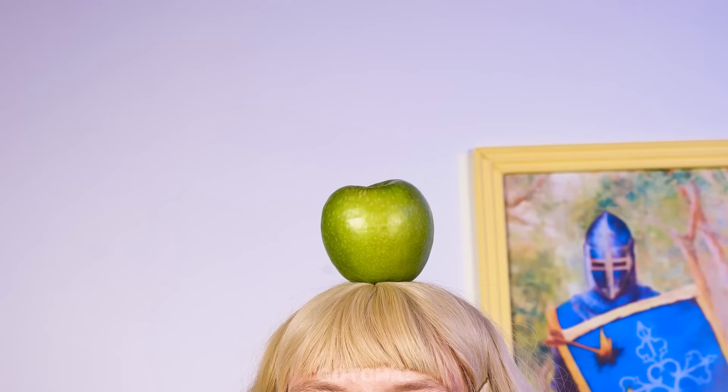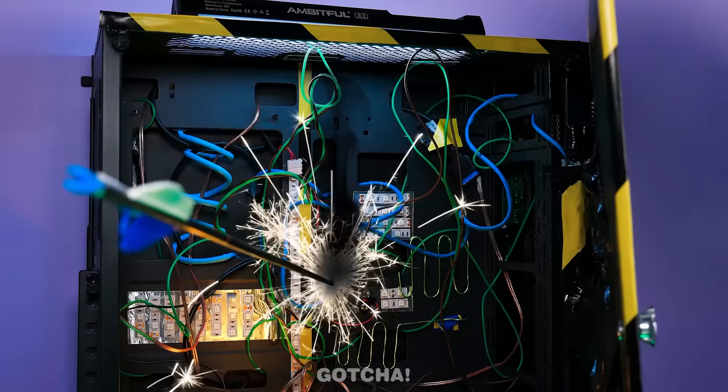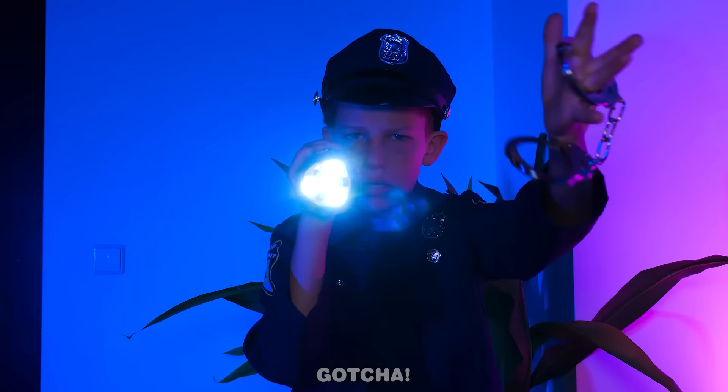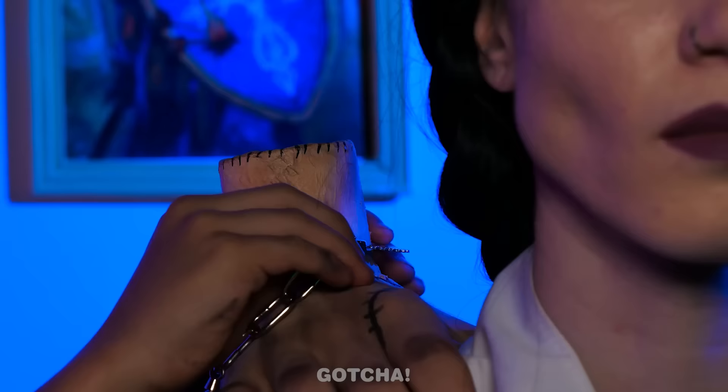An apple on Enid's head — Wednesday's about to shoot it with an arrow! I'm so nervous! Stay still. Wednesday missed the apple, but it went straight to the electrical panel! The lights went off! There's a cop! You're blinding me! You two broke the lights — you're both going to jail! What? I'm not leaving without Thing. Then the hand is under arrest too! Keep moving!